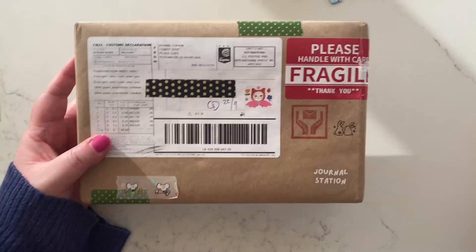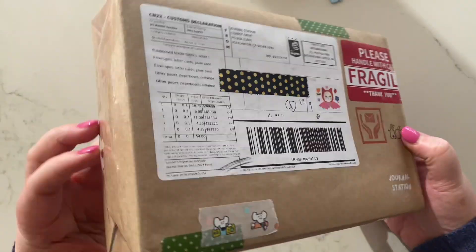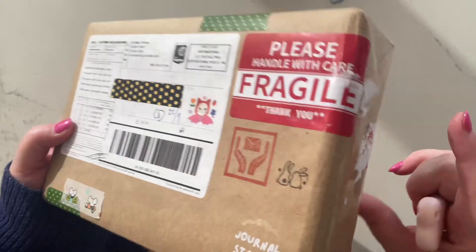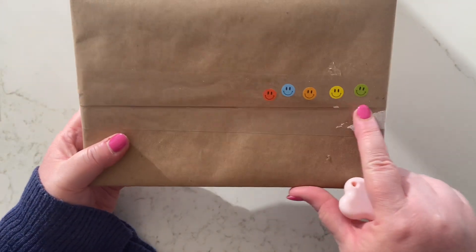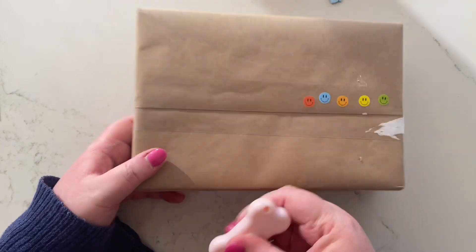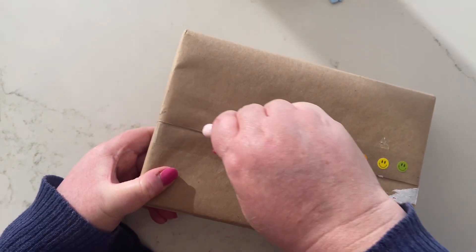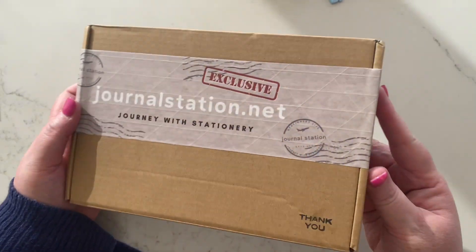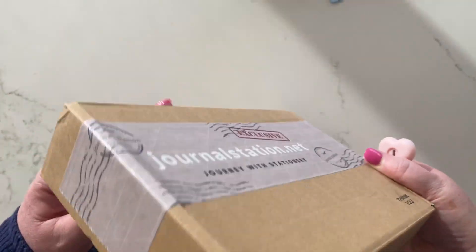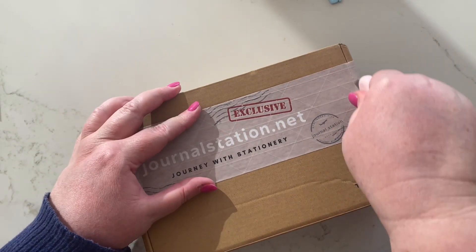Hi everyone, welcome back. I have this package here from Journal Station — I've never purchased from them before. Such cute things attached to this box. I'm going to preserve those bits and pieces later, but for now I'm just going to get right into it. Once inside we have this journalstation.net tape over it, so that's the website you can go to.